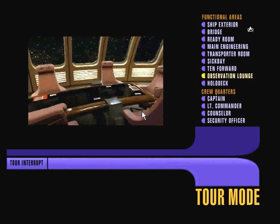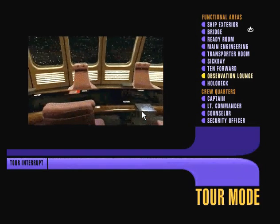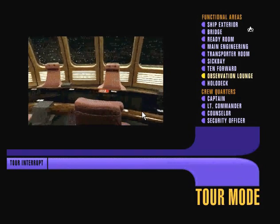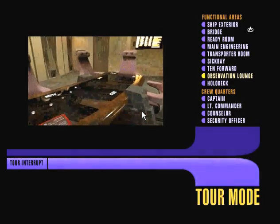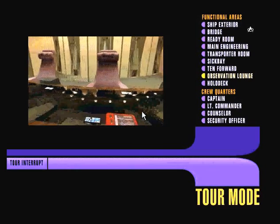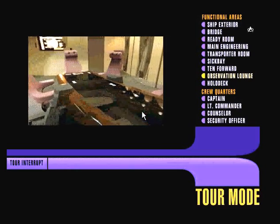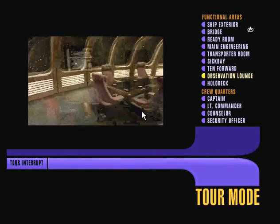The Observation Lounge. Critical decisions concerning the Enterprise's mission are, of course, Captain Picard's to make. Yet whenever possible, he likes to use his senior officers as a sounding board on those issues. This lounge, located directly off the bridge on Deck 1, has been specially outfitted for that purpose. Note the conference table and accompanying pad units, as well as the two large display screens located on either end of the room.